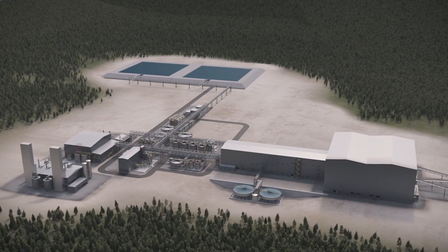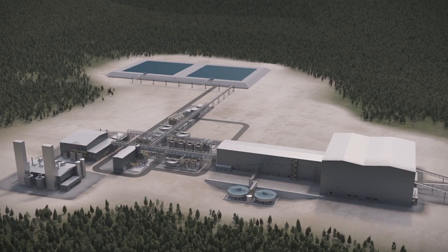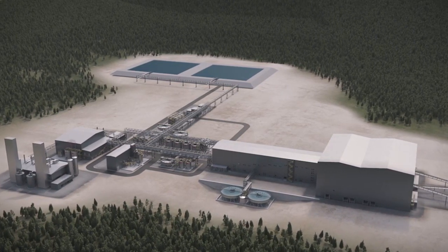Outotec supplies gold processing technologies from gold ore to gold bullion. The entire processing chain is fully integrated and tailor-made to customers' needs.